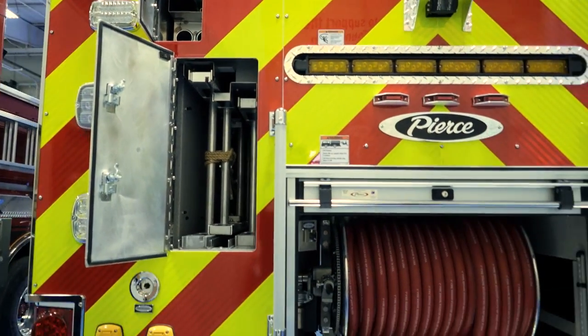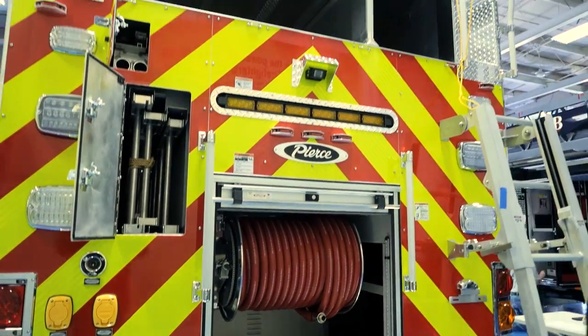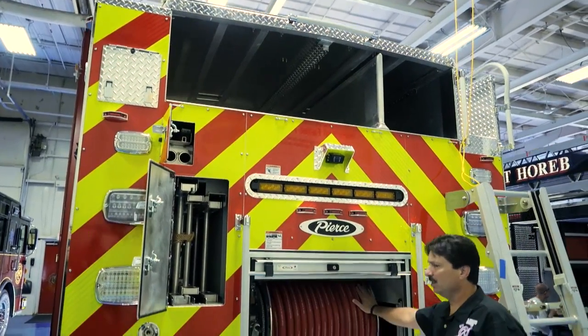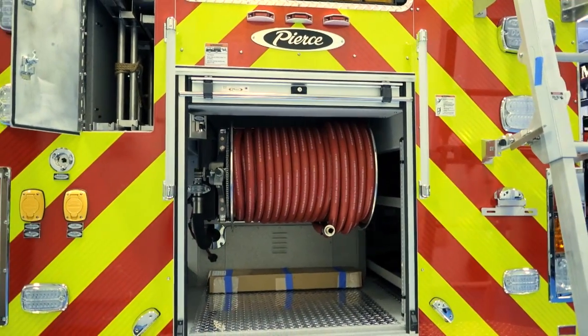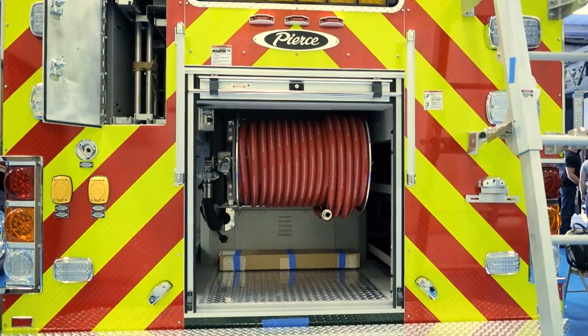We carry hard suction on this apparatus, so we used some of that dead space up high to put our hard suction hose, and this also has two hundred feet of a booster reel for either trash fires or brush fires to deal with those types of situations.